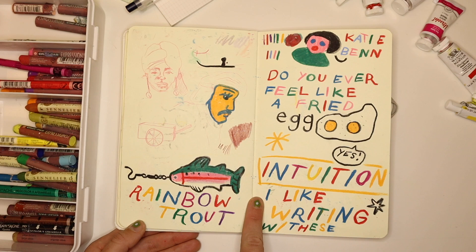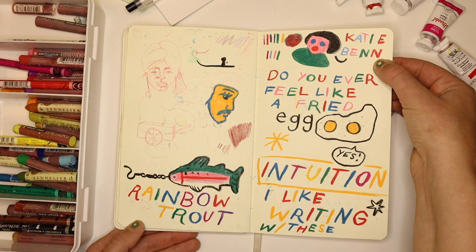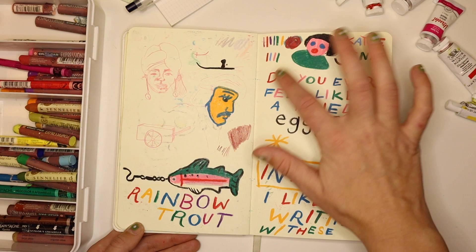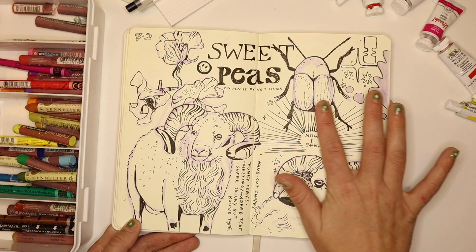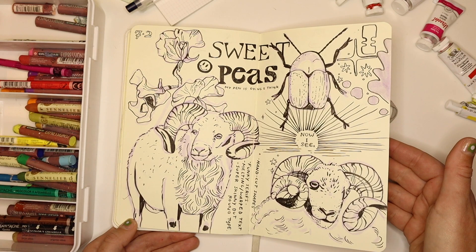I discovered Katie Ben, who is an artist and illustrator who uses these crayon-style tools — I really like her work. Some rams and some lettering practice; I wrote some notes on the bottom. This is all the way in July at this point.